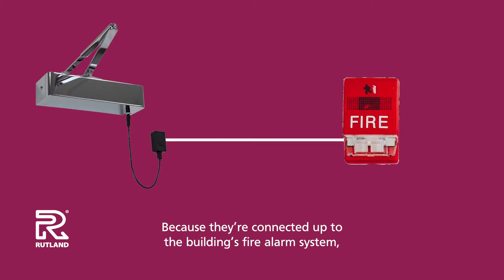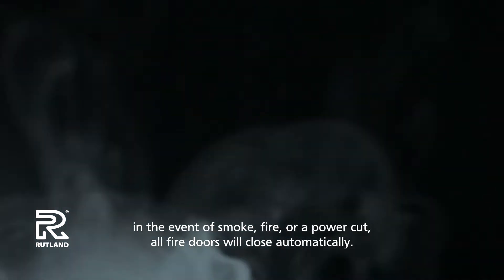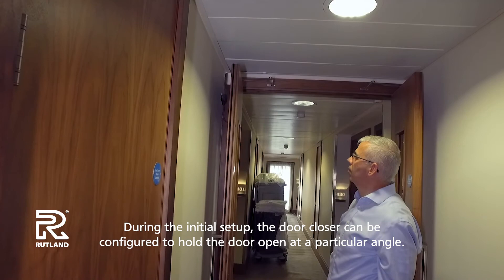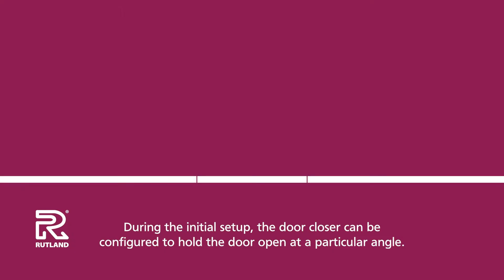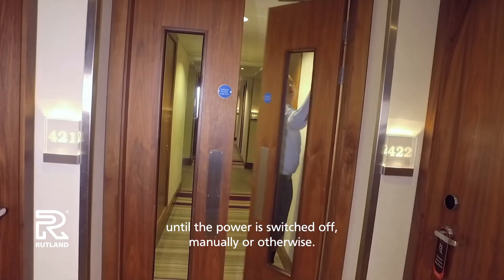Because they're connected up to the building's fire alarm system, in the event of smoke, fire or a power cut, all fire doors will close automatically. During the initial setup, the door closer can be configured to hold the door open at a particular angle. If the door is pushed all the way open, the closer will magnetically hold the door open like this until the power is switched off manually or otherwise.